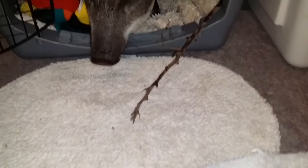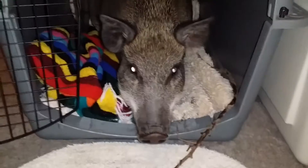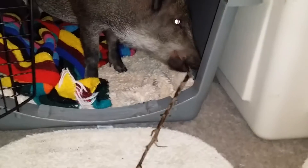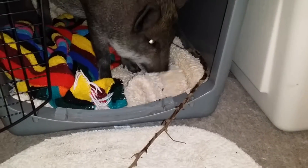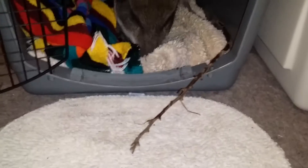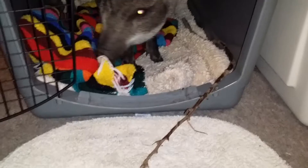LaFonda has a nesting stick that she brought into her crate today. It's just one of the interesting behaviors — she's arranging it. It's part of nesting that she brought it in and put it in there, and she's been working with it. I've been trying to take pictures, so I turned on the video to catch more of it.